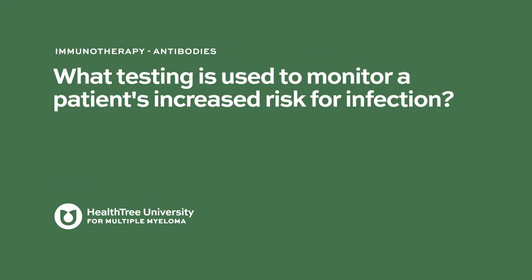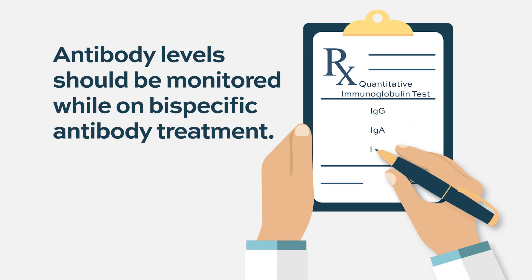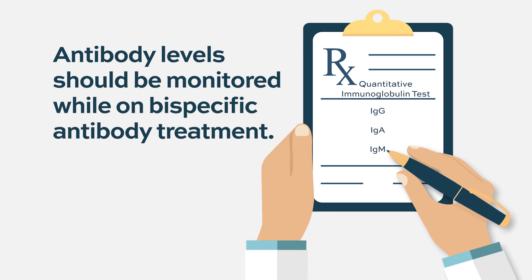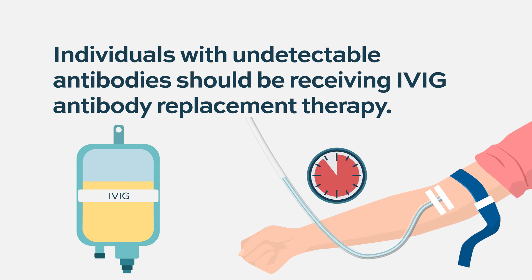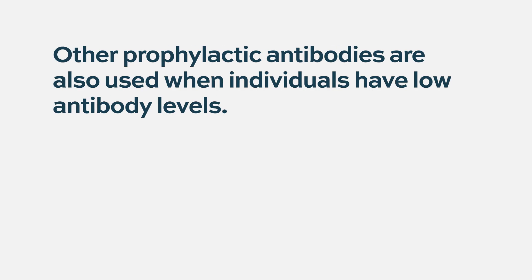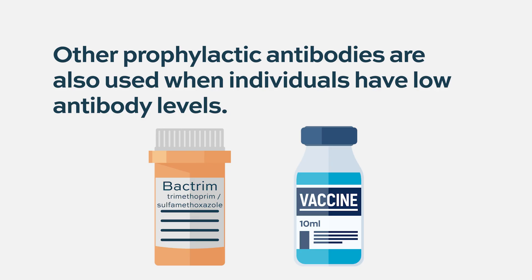What testing is used to monitor a patient's increased risk for infection? Many people on bispecific treatments have very undetectable antibody levels. If a person is in that situation, they would be recommended for intravenous gamma globulin. Prophylactic antibiotics are also sometimes used — for example, sulfamethoxazole-trimethoprim like Bactrim, or levofloxacin. Patients should also be vaccinated; even if we can't detect antibodies, vaccines are probably still very useful.